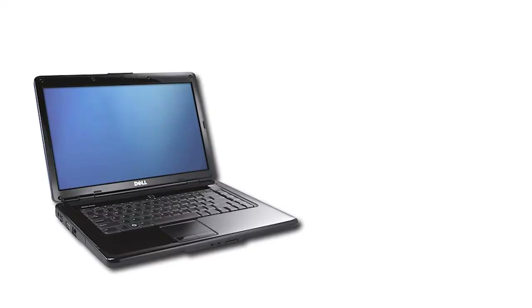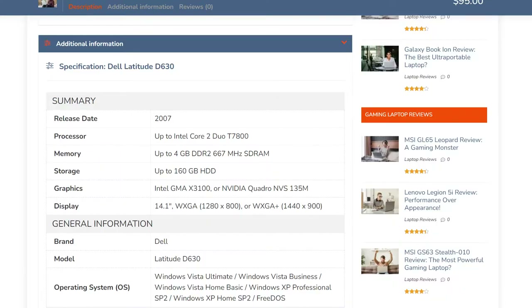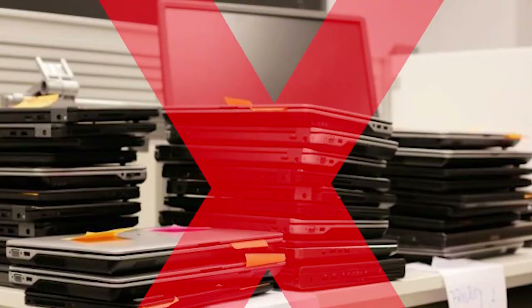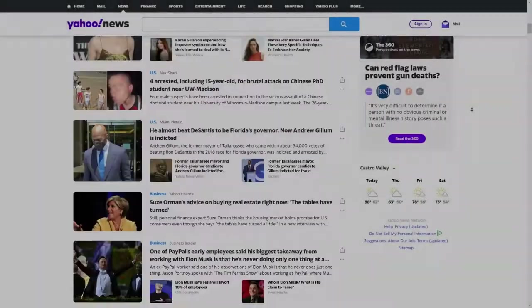It used to be that if you wanted a cheap computer, you could just buy an old Core 2 Duo laptop and stick a modern SSD in it. However, these laptops have been aging for many years now, with many having components more than 14 years old. This means that they might not be viable for a modern workflow and could be too slow for even browsing.